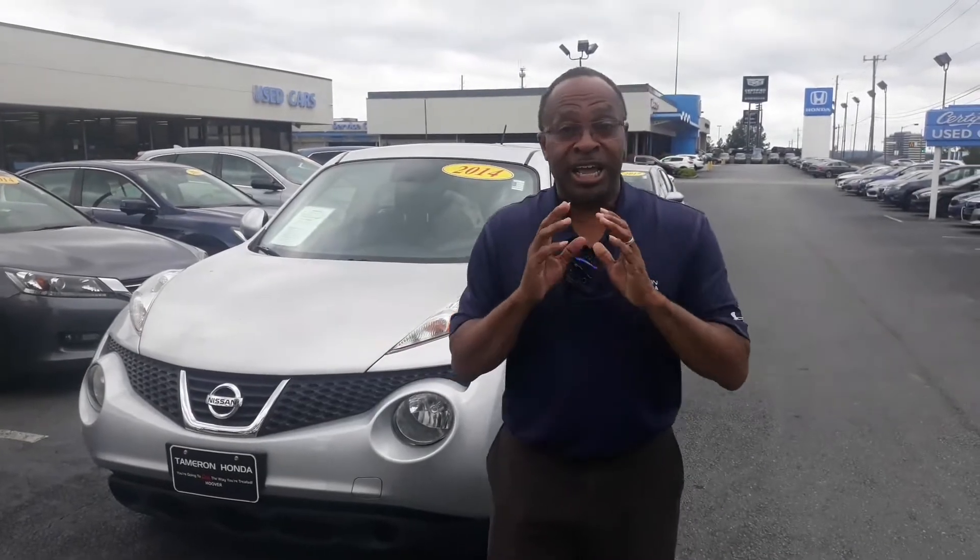We're gonna go ahead and grab that elephant by the tusk and deal with it right away. COVID-19 is real, but we here at Tamron Honda take it very serious — your health and ours. We have a professional crew that comes in daily and sanitizes the dealership top to bottom.